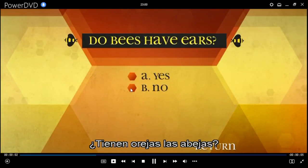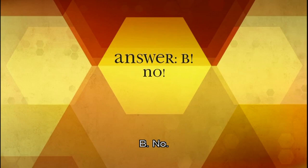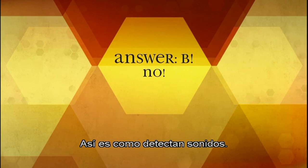Do bees have ears? A: Yes, B: No. B: No. But they can feel vibration through their legs. That is how they are able to detect sound.